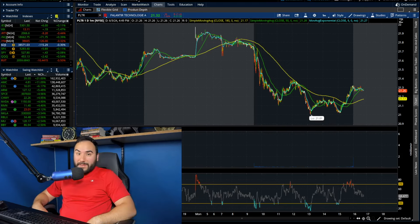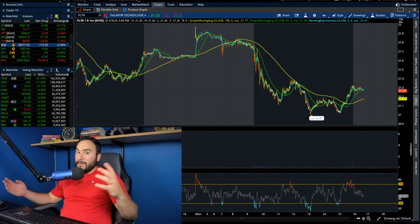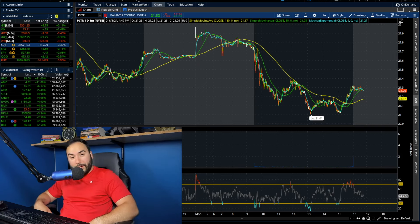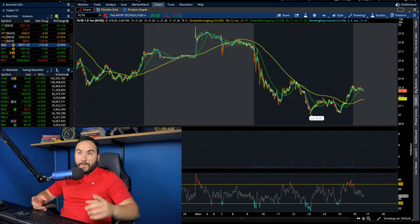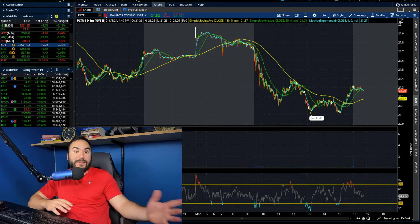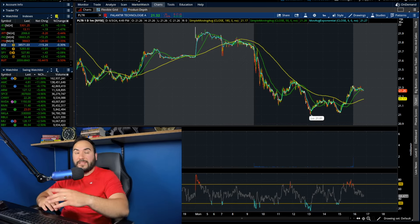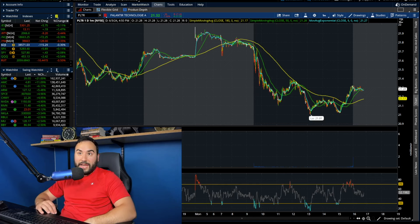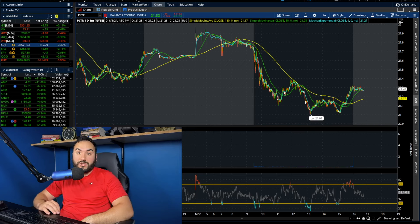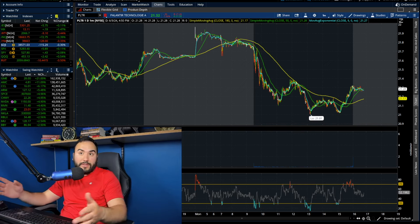Alrighty guys, another day's in the books. The first day of trading of June 2024 is officially complete and we had a pretty crazy day across the board. The S&P 500 went up around 0.1%, the Russell went down 0.5%, the NASDAQ went up 0.5%, the Dow Jones went down 0.3%, and the VIX went up around 1.5%, although it's still very low at 13 points.